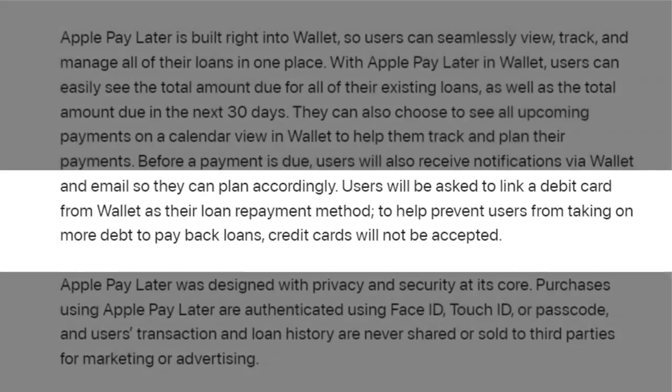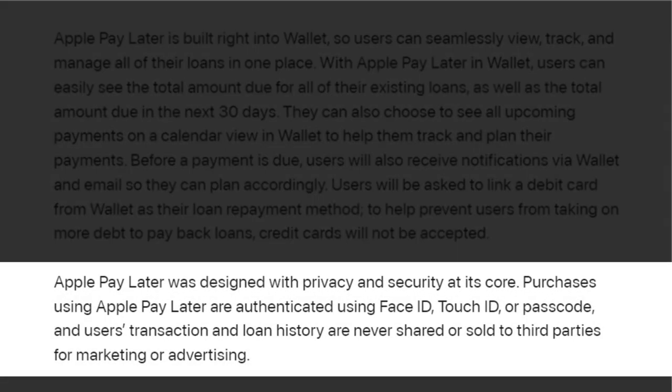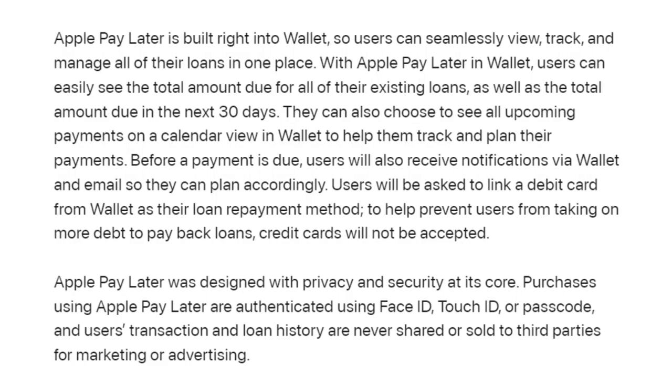Credit cards will not be accepted. Apple Pay Later was designed with privacy and security at its core. Purchases using Apple Pay Later are authenticated using Face ID, Touch ID, or a Passcode, and users' transactions and loan history are never shared or sold to third parties for marketing and advertising.